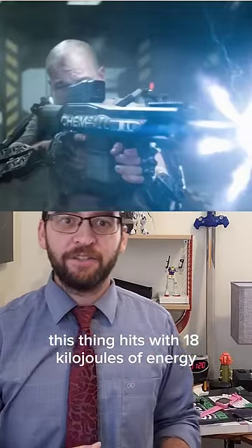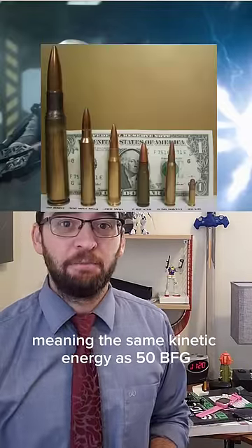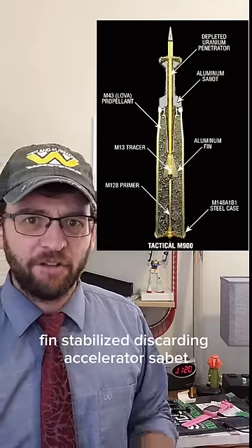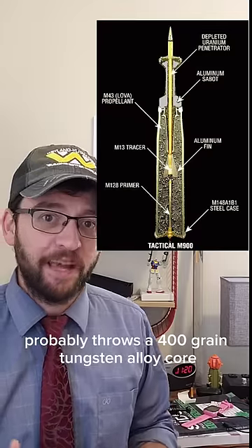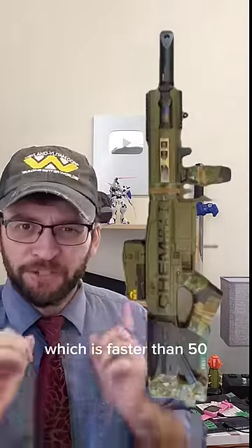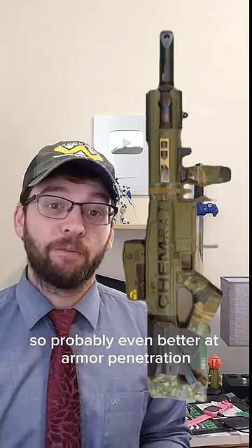This thing hits with 1800 kilojoules of energy, meaning the same kinetic energy as 50 BMG. It's a FDSAS round — fin-stabilized discarding accelerator sabot — so probably throws a 400 grain tungsten alloy core at about 4,000 feet per second, which is faster than .50, so probably even better at armor penetration.